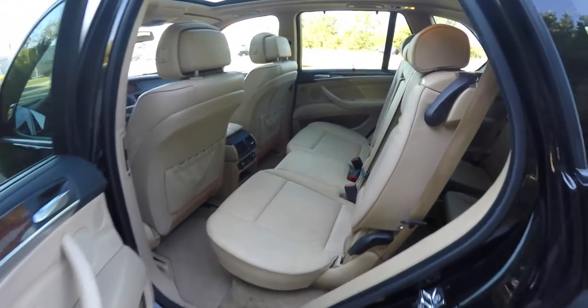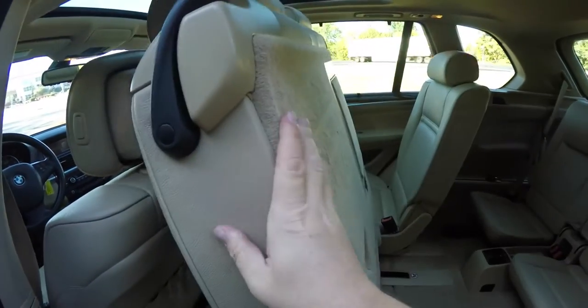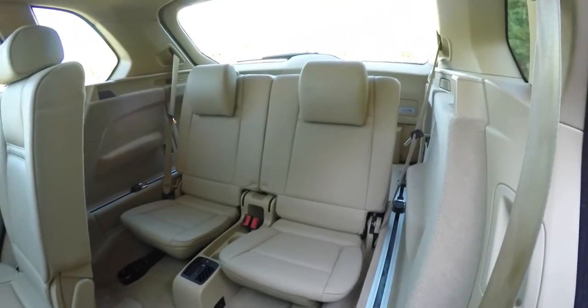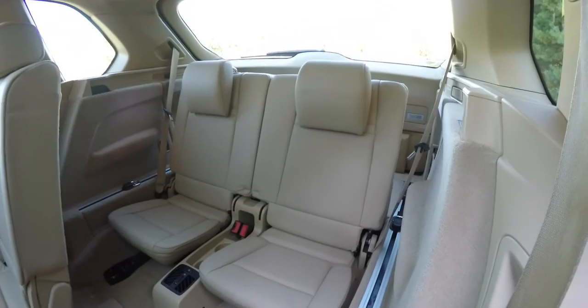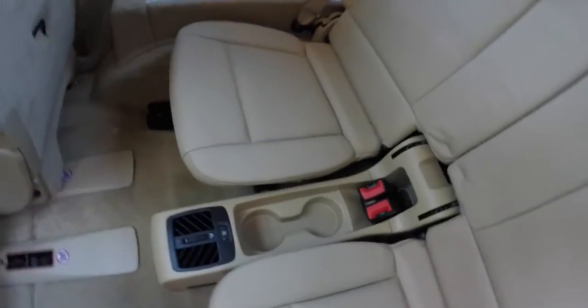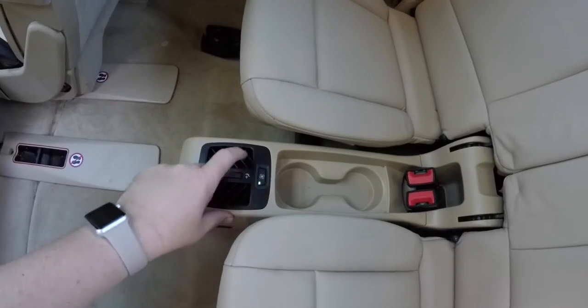To gain access to the third row, simply lift up on the top lever here. The rear seat seats two across, is upholstered in Nevada leather, and has height-adjustable head restraints. It is a 50/50 split folding seat. In the center console, rear seat passengers also have cup holders and their own climate control with adjustable vents and fan speed.